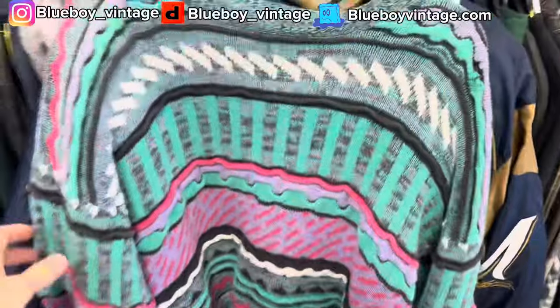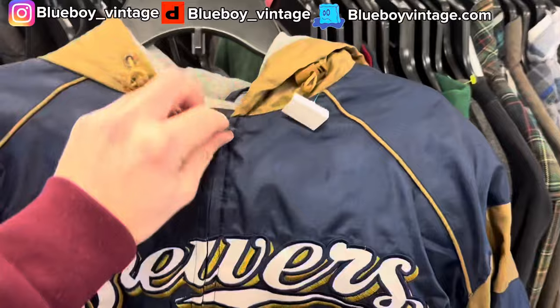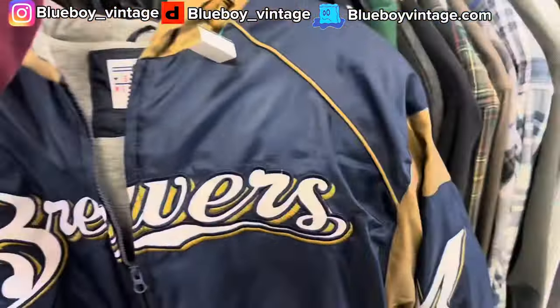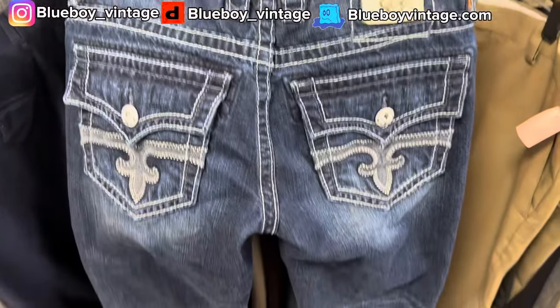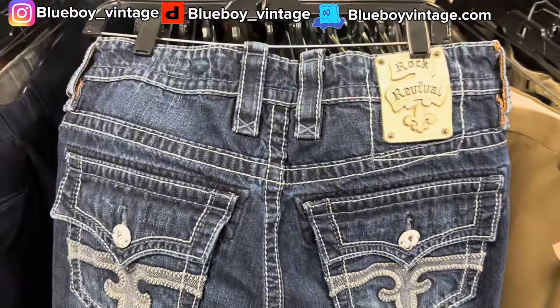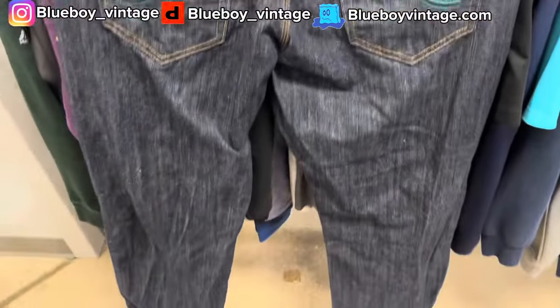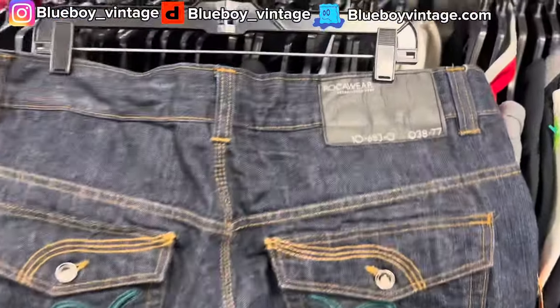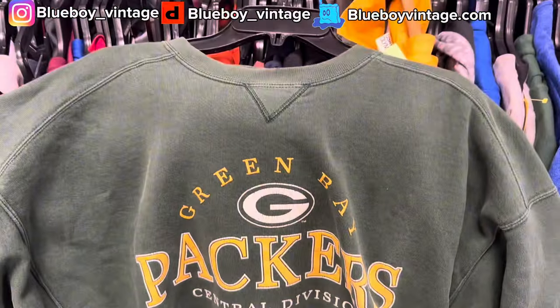First find here is this sweater — really nice pattern on it. And then this one's not too crazy, it's just like a lined Brewers jacket but I really like the back so I'm picking it up. And then we got these Rock Revival jeans — it's an example of something I'm not a huge fan of but I'm gonna pick up anyway because I know it'll sell. Then here's another similar pair — Rock Revival and South Pole and all that is really in style right now. I also just found this '96 Packers crewneck. Only those four finds from that store but I'm pretty happy with it because I come here pretty often so I wasn't expecting to find a ton.